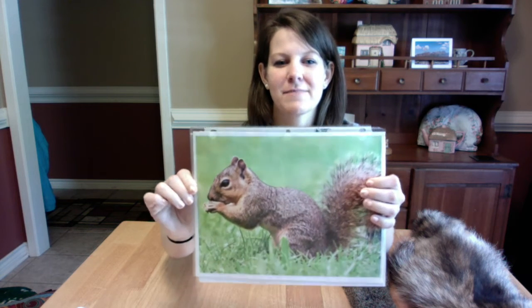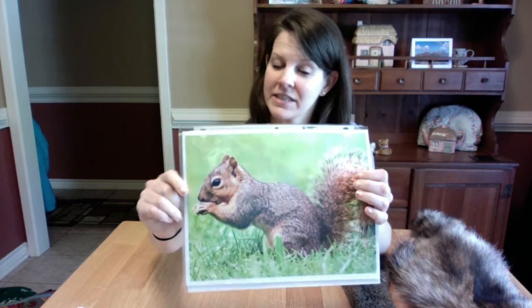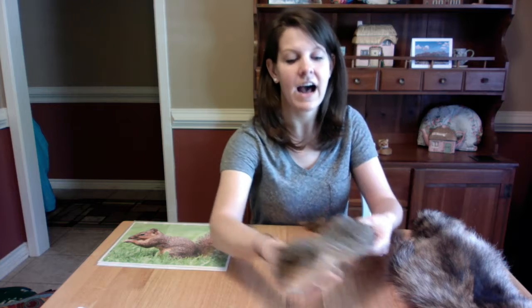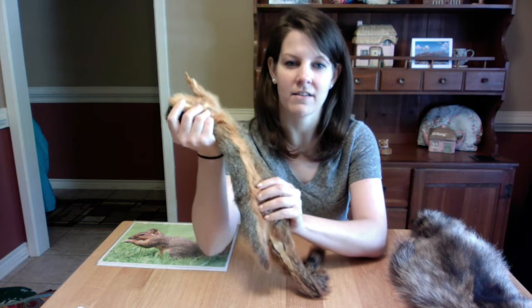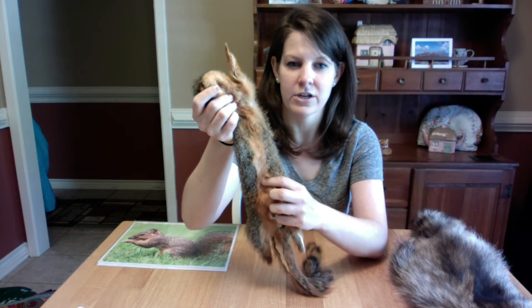The first we're going to talk about is the Eastern Fox Squirrel. Here's a picture of one. As you can tell, they have a nice kind of brown color to them. I actually have an Eastern Fox Squirrel hide that I'll show you. It doesn't look as brown as in the picture, but if you look at the underbelly of an Eastern Fox Squirrel, they have that nice red color on their underbelly.